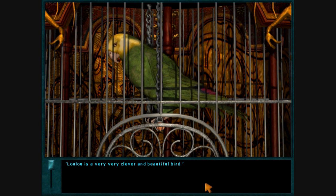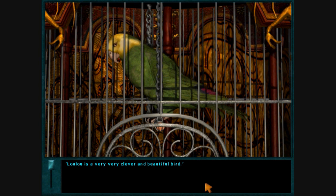Lulu is a very, very clever and beautiful bird. Clever and beautiful! How true! Easy, Lulu! You're hurting my ears!